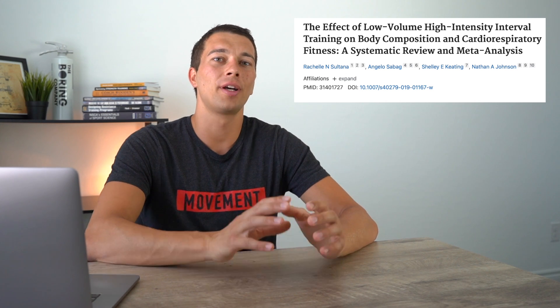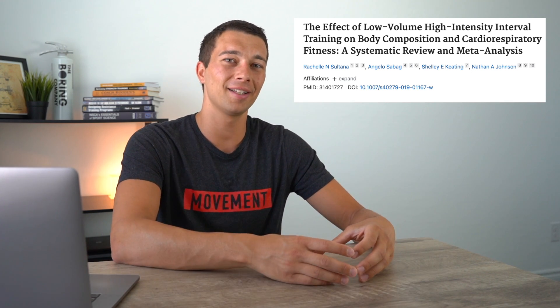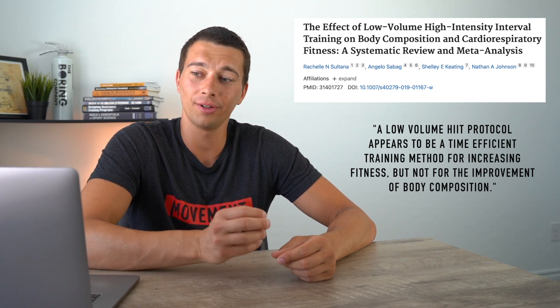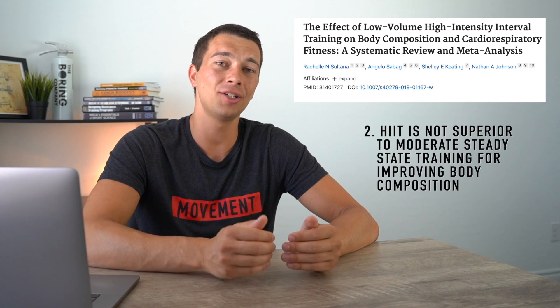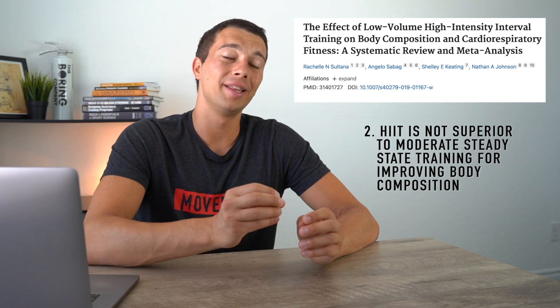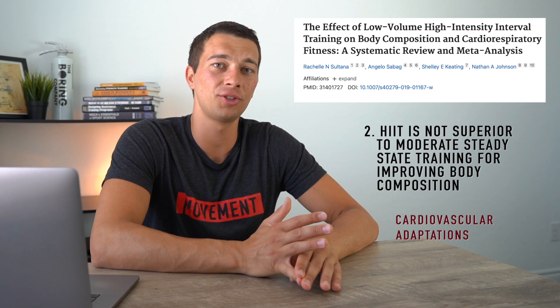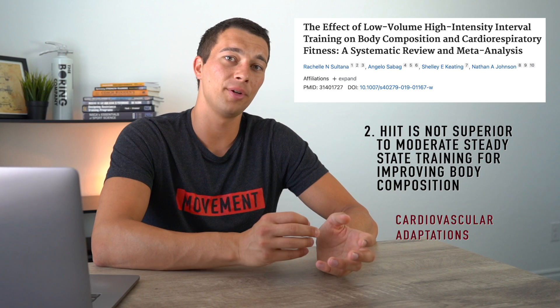Does HIIT training actually improve muscle mass and body composition rather than just body fat loss? In this meta-analysis — which considered thousands of studies and ultimately selected 47 for inclusion — what it determined was that a low-volume high intensity interval training protocol appears to be a time-efficient training method for increasing fitness, but not for the improvement of body composition. Meaning that when compared to moderate intensity training protocols, HIIT training is not superior for improving body composition. That said, HIIT training does offer important cardiovascular fitness adaptations — improved stroke volume, cardiac output, muscle oxygenation, improved buffering — in a shorter time period than moderate intensity training.